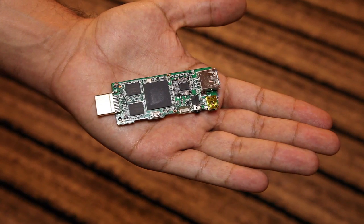The Pocket TV is one of the world's smallest computers, and it runs Android Ice Cream Sandwich.